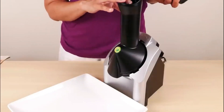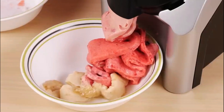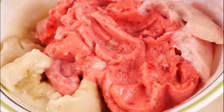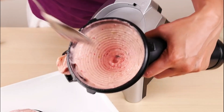Yonanas can quickly transform frozen fruit into dessert. Make healthy, delectable, dairy-free, vegan desserts in an instant without adding any extra sugar, fat, or ingredients. Make your own or adhere to the provided recipes. Every detachable component is dishwasher-safe, top-rack-safe, and BPA-free. Yonanas can be used if you can freeze fruit.